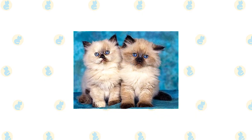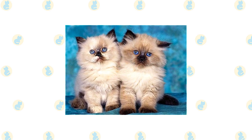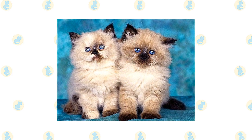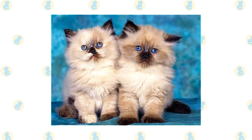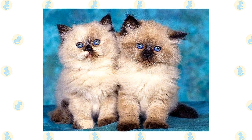Unlike the Persian and the exotic, the Himalayan's eyes come in only one color: a deep, vivid blue. Himalayans come in different looks known as extreme and traditional. Extreme Himalayans, those seen in the show ring, have a flatter face, which may come with breathing problems. Cats with the traditional look have a more old-fashioned appearance, with a face that is not as flat and a nose set lower on the face, permitting easier breathing.